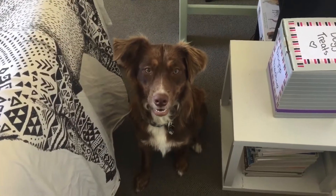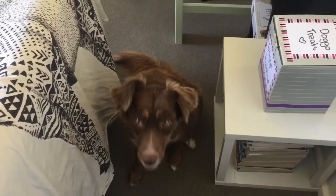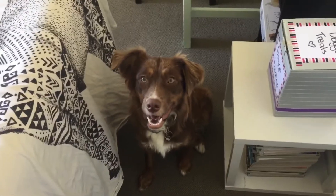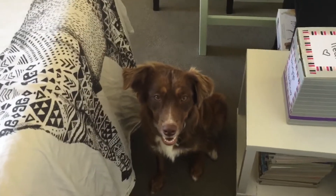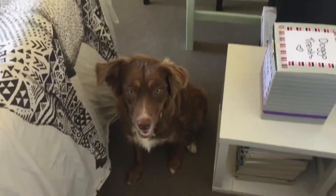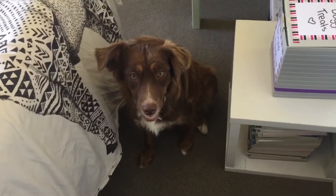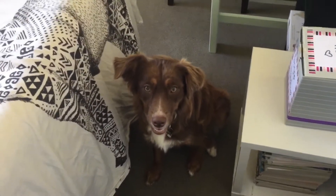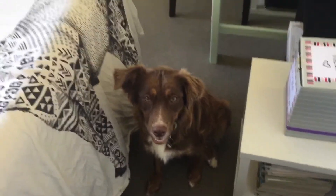Hey guys, I'm going to make a more serious video today. Billy is actually expecting puppies in the next week or two, so I'm just going to go around and show you our setup for when the puppies arrive. I've set everything up in my office so that I can be here when they arrive and spend as much time with them as I can while working from home.